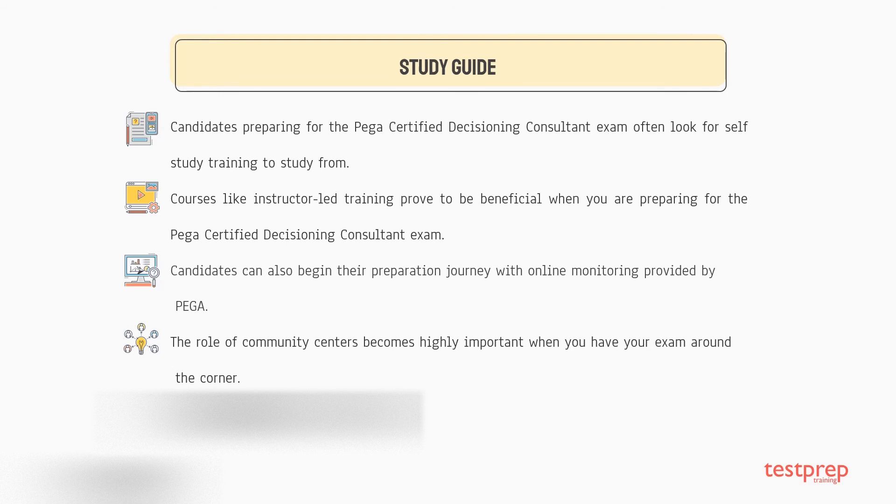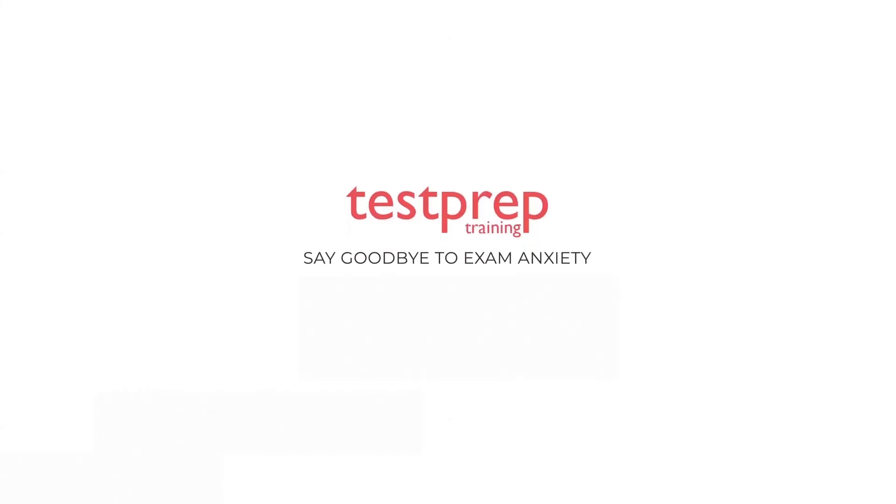Three, online mentoring — candidates can also begin their preparation journey with online mentoring provided by Pega. Four, Pega community — community centers become highly important when your exam is around the corner. Five, practice tests — practice tests are available at testpreptraining.com. For more such videos, subscribe to our channel.